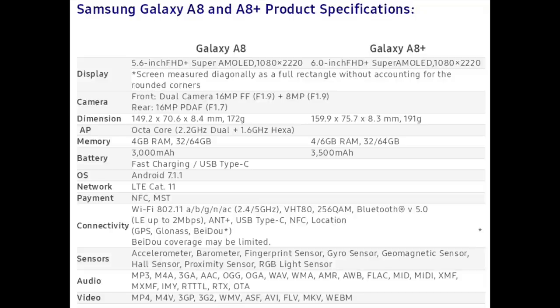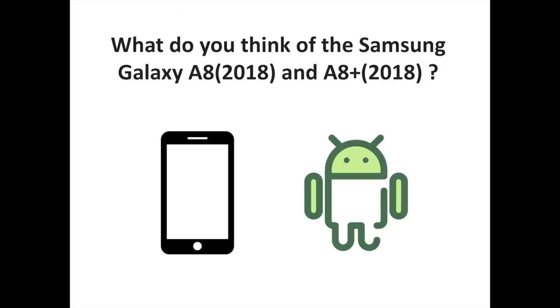The Galaxy A8 will be priced at 499 euros, while the A8 Plus will cost 599 euros. These prices are for Europe, but you can expect comparable price tags in other markets. Samsung hasn't yet announced where exactly these phones will launch, but that information is expected to be made available as the company starts selling them in early January.